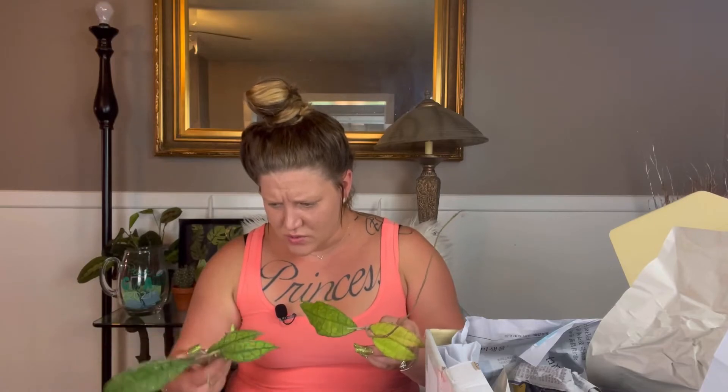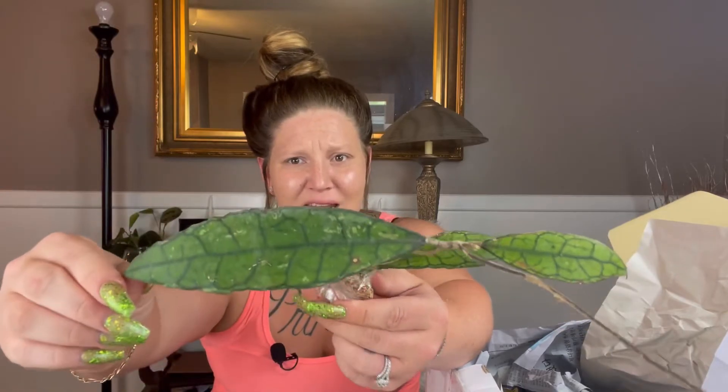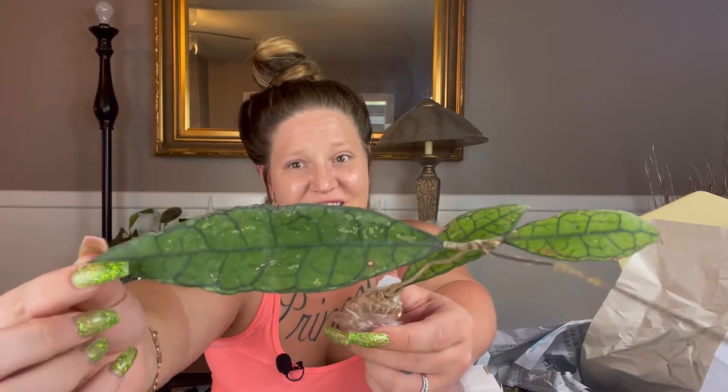We have another AH030 — you can see the leaves get a little darker than the others, but again another beautiful cutting. We also have another AH0734, and this one has a super long, super skinny elongated leaf. I really love that. This leaf specifically has a lot of that splash on it — so pretty.